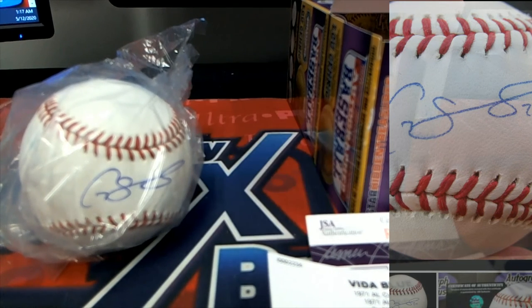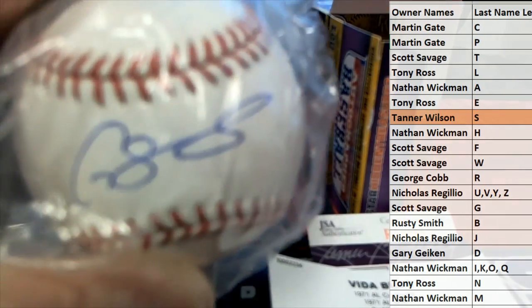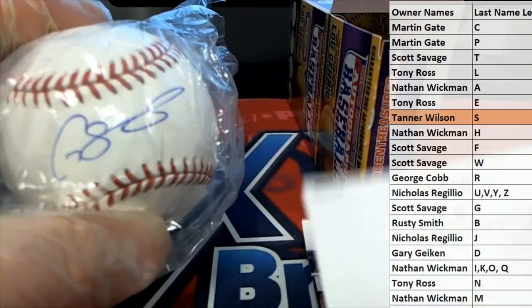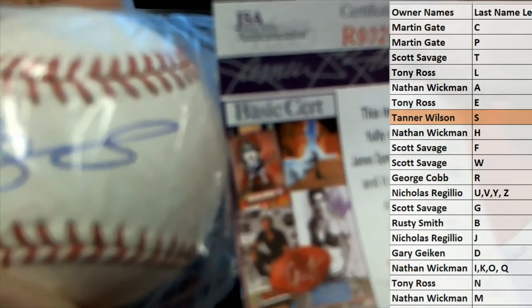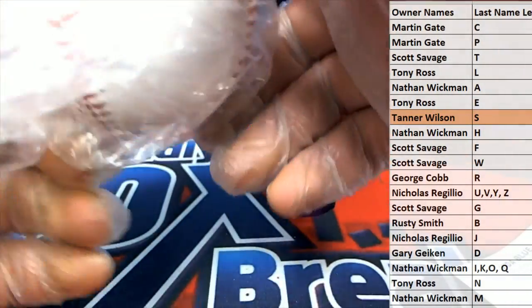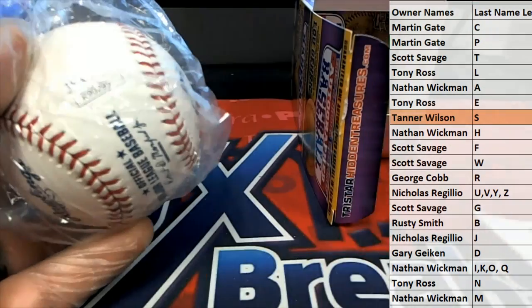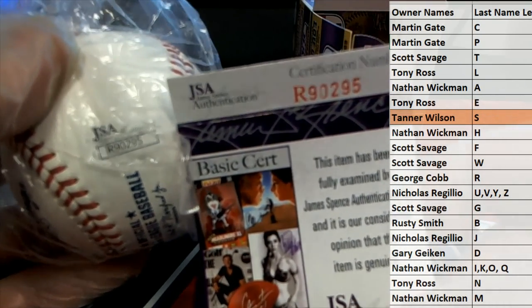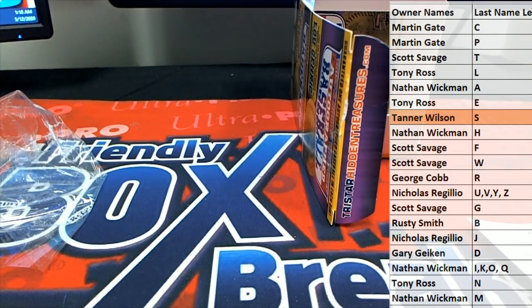You gotta pay attention to that stuff. Alright, letter S — and that is Tanner W. Tanner W, that one's coming out to you — very nice Gary Sanchez! Tanner, I wouldn't be worried about this man. Sometimes the wrong card just gets put in the wrong box. All you need is this — your JSA cert. That's all you need right here. Alright, good stuff guys — that's Tri-Star Hidden Treasures Series 10 autographed baseball number 231. Thanks for joining!